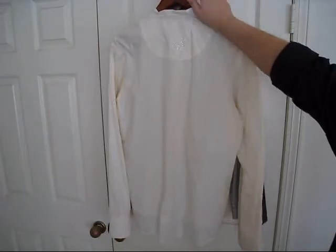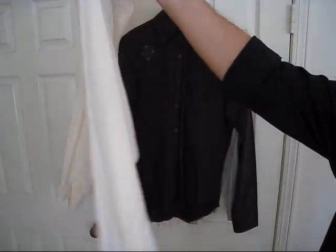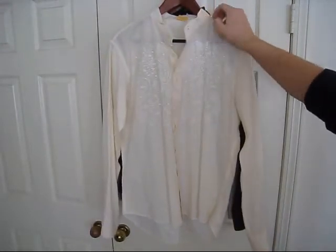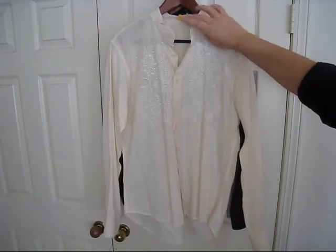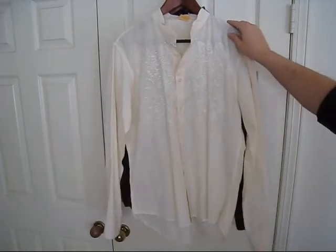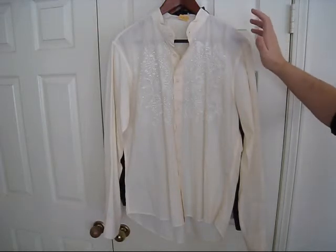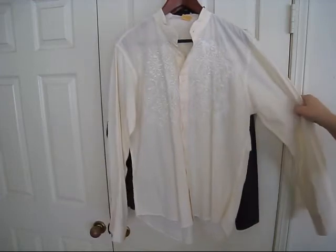And on the back we have more embroidery. There's absolutely no indication of where this shirt is from or anything — this could have been completely handmade. Again, I'm not sure of that, but I would say this is about a medium.